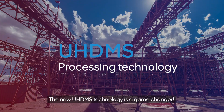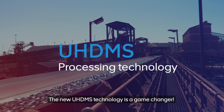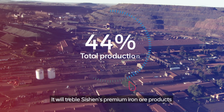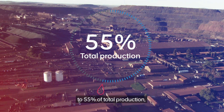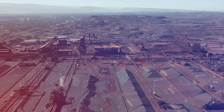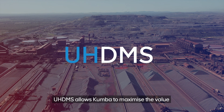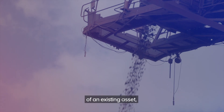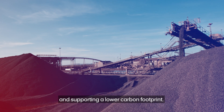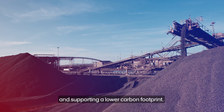The new UHDMS technology is a game-changer. It will treble Sishen's premium iron ore products to 55% of total production, up from the current 18%. UHDMS allows Kumba to maximise the value of an existing asset, while securing Sishen's life of mine and supporting a lower carbon footprint.